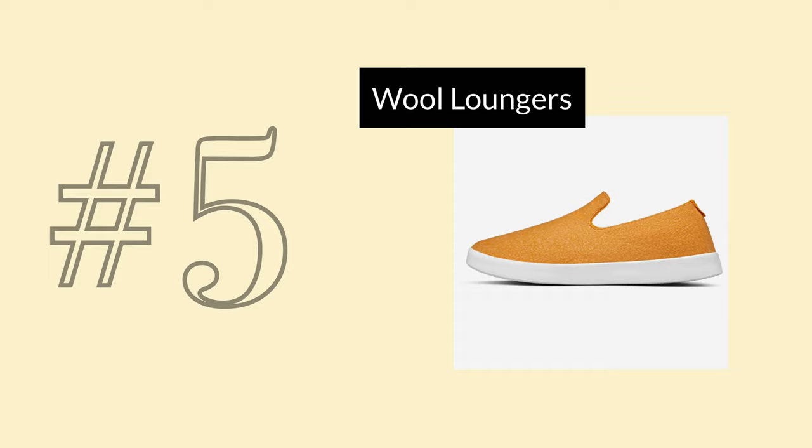Number 5 are the Wool Loungers. This is actually the first Allbirds product I ever bought about 4 years ago, and I still love them to this day. I've worn them as slippers, a bit outside the house, and washed them a bunch of times in the washing machine. I know that $95 is a lot for slippers, but I've gotten my money's worth. I recommend these so much, and if I lost them I would definitely replace them.